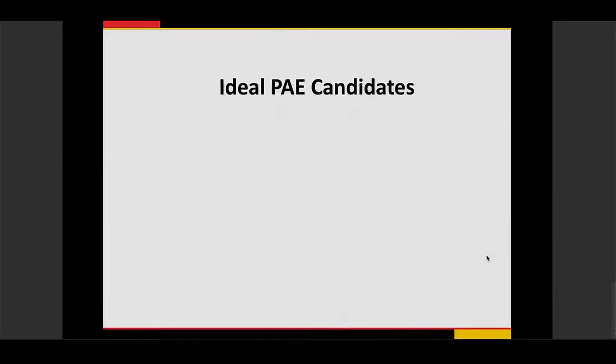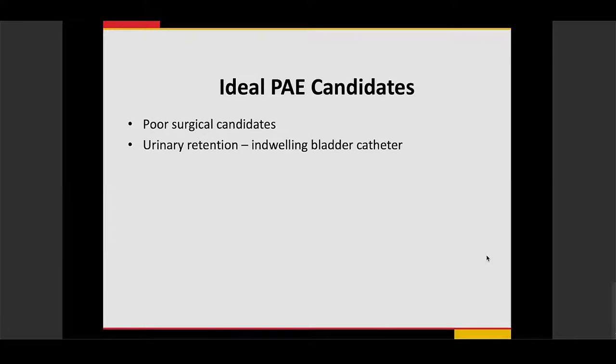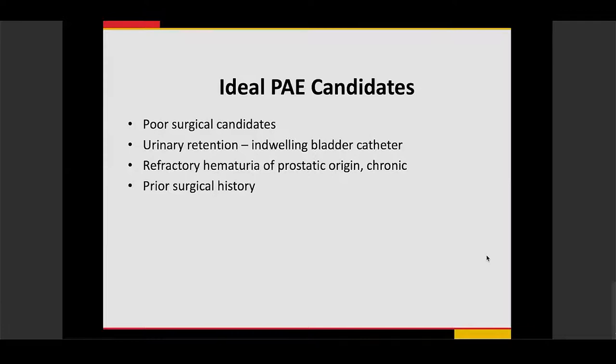Ideal candidates for prostate artery embolization include patients who cannot undergo or are not candidates for surgery or MIST — such as those who are poor surgical candidates, have urinary retention, or have long-term indwelling bladder catheters. It is also used for refractory hematuria of prostatic origin requiring transfusions, patients who have had prior failed TURP, and patients with large prostates who are not candidates for TURP and do not want open prostatectomy.